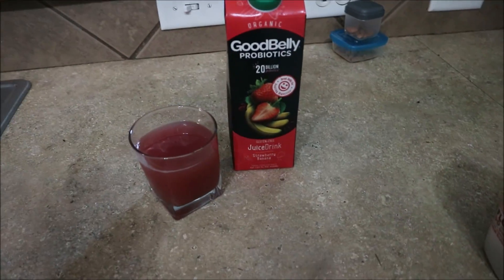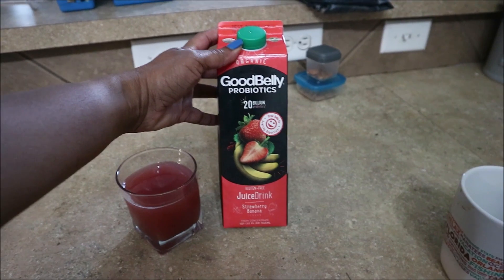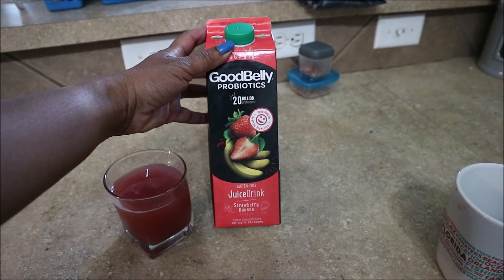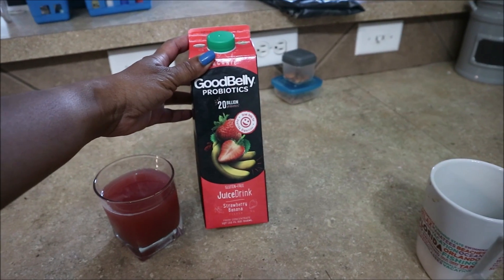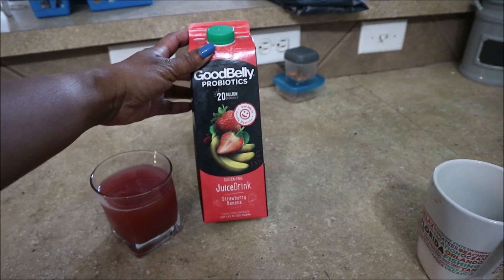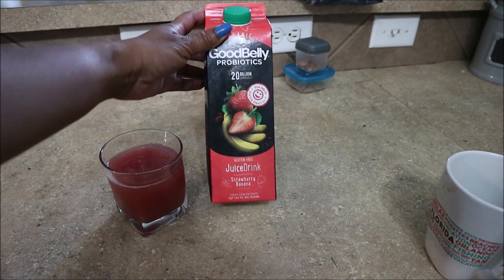I wanted to share this with you all — I've been drinking this for a while now. This is a new flavor for me today, but I've been drinking the Good Belly probiotics for a while. This is organic Good Belly probiotic — it has 20 billion probiotics. I don't know if that's true or not. It's a gluten-free juice drink, and this flavor is strawberry and banana.